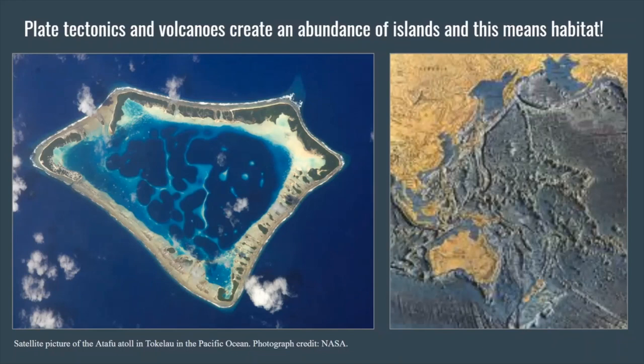Plate tectonics and volcanoes create an abundance of islands and this means an abundance of habitats. We can see from the topographic map that there are so many different island chains in the Pacific Ocean, due to the plate tectonics that form these. The picture of an atoll to the left is a volcanic island that's lost its top — that creates a habitat that allows for large reef formation, and reefs are some of the most biologically productive areas on our planet.